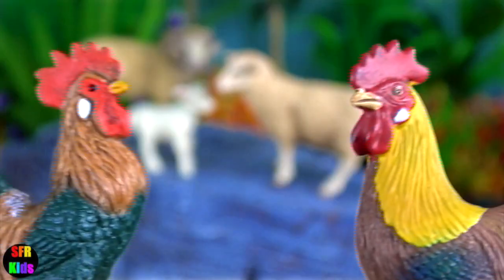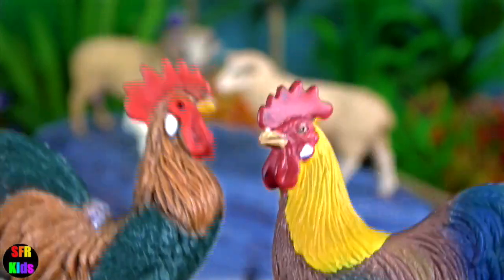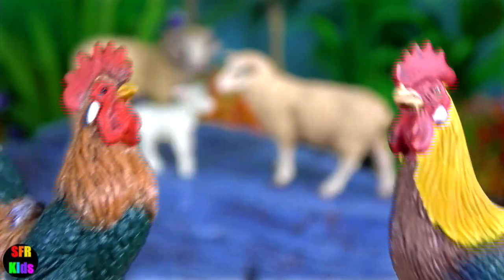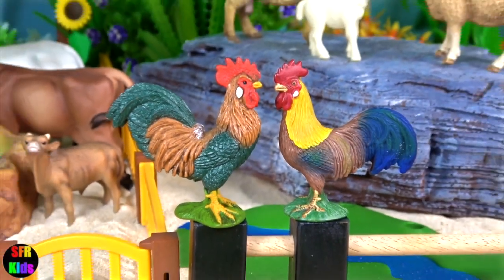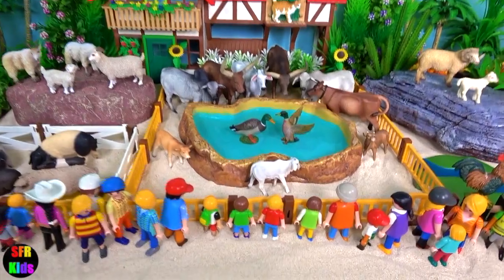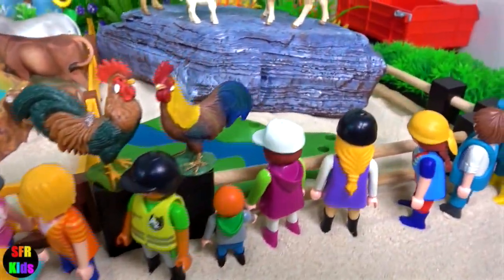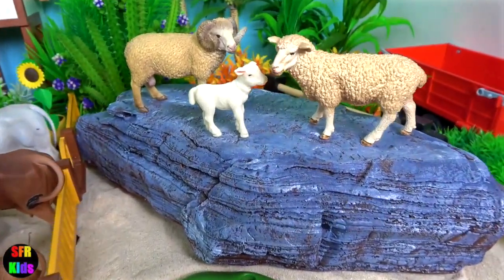Sheep are easily frightened if other animals come near and will gather together for protection. In the spring a mother sheep usually gives birth to one, two or three lambs.